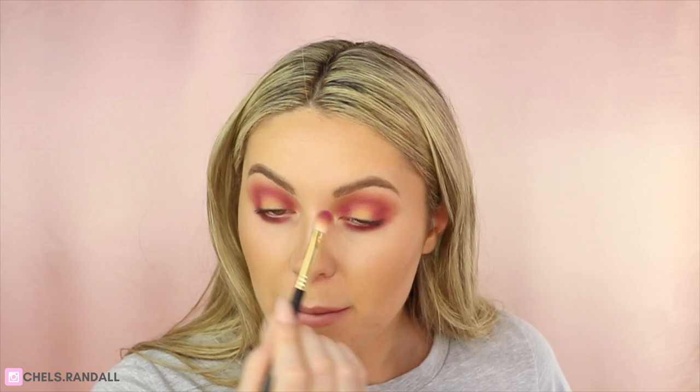You guys would be so surprised by this palette — the quality for the price is amazing. Even though this pink shade may look scary, once on it's actually so easy to wear. It might not be your everyday thing but it's surprisingly wearable. The palette just works — it's easy to navigate, everything comes together, and it doesn't look like you're wearing crazy pink on your face.